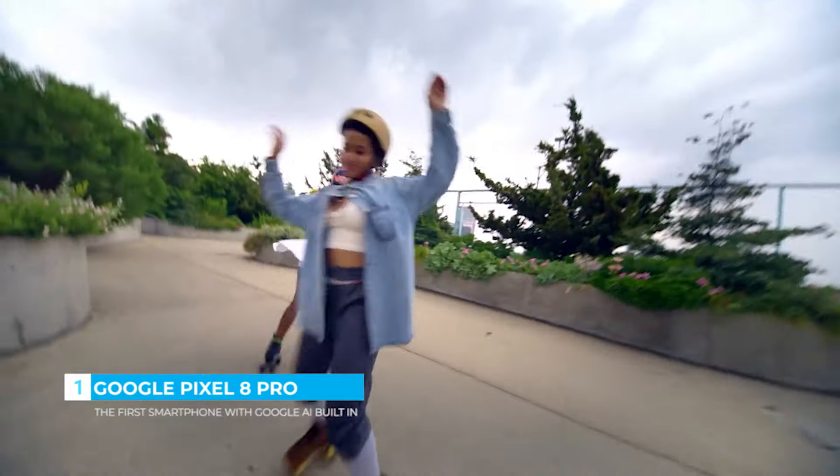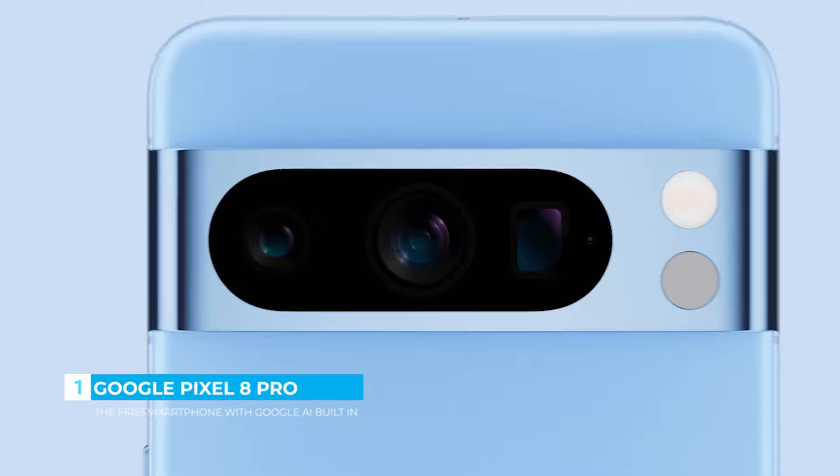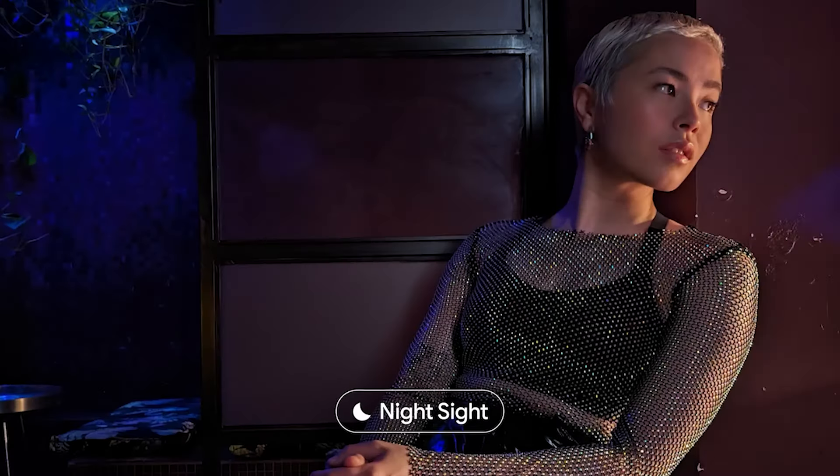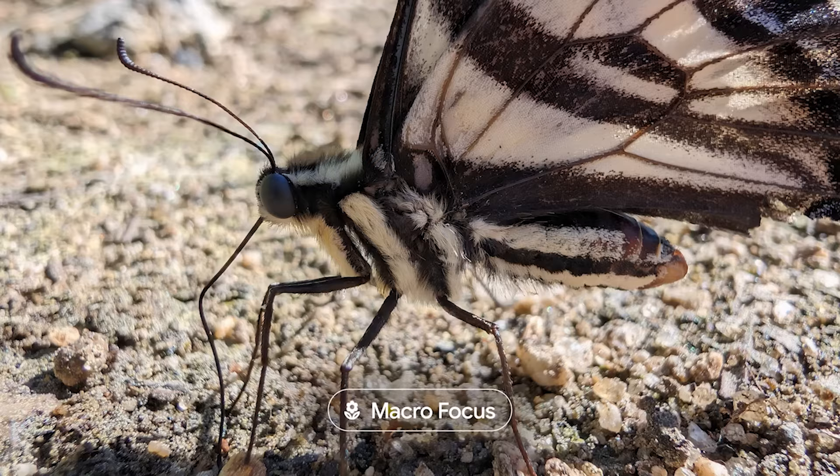In real tone, so you look like you. It does amazing things. You can capture the cosmos, create the right light, zoom in, make the mini mega.